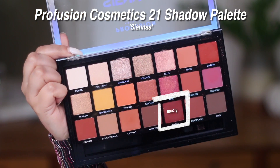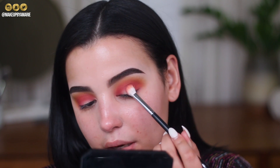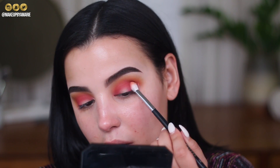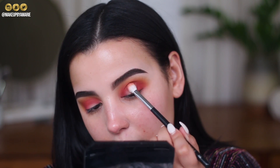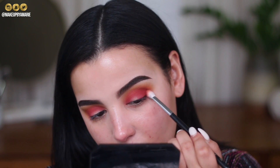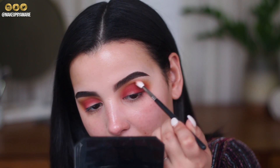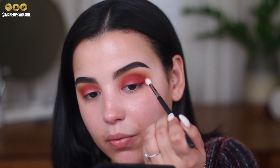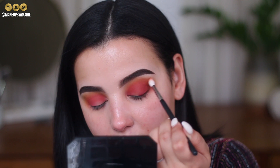I'm going in with the shade called Madly and pressing it towards the very outer portion of the eyelid. This is more of a brick color which is going to deepen up the look. I'm pressing the shade and then sweeping my brush side to side. Once majority of that color is packed on, I'm taking an M514 to continue buffing out the edge.